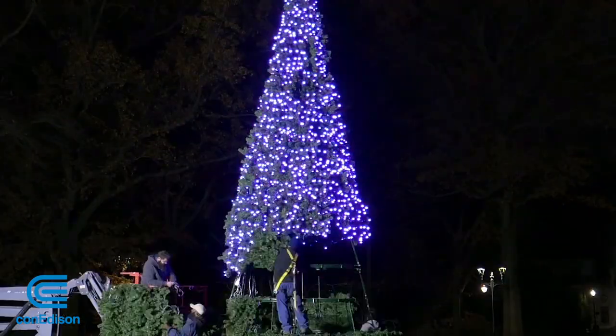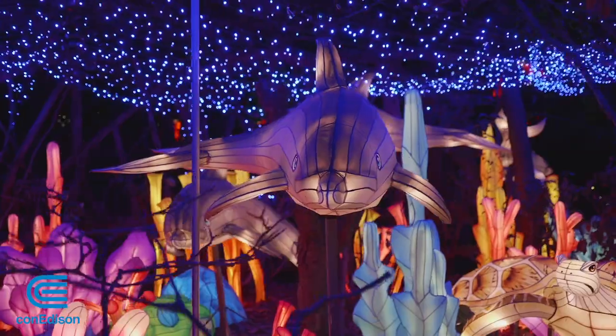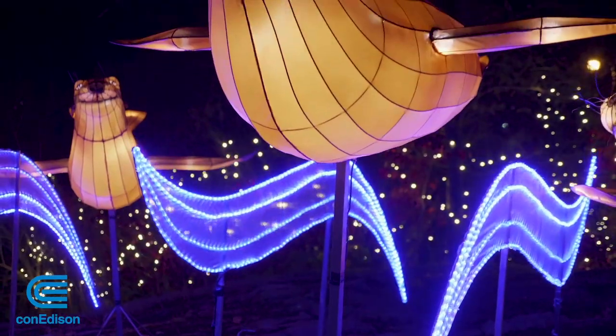It's special to be at the Bronx Zoo at night after dark, and it's really special to be here at this event with all this light and attractions and sculptures. With more than 140 animal lanterns and 80 light sculptures getting set, there's something for everyone.